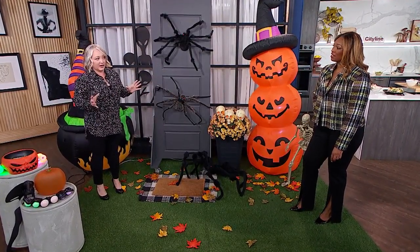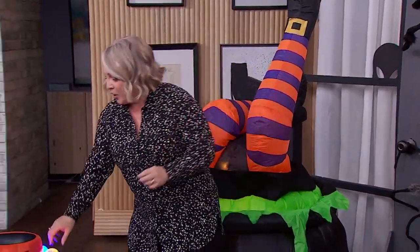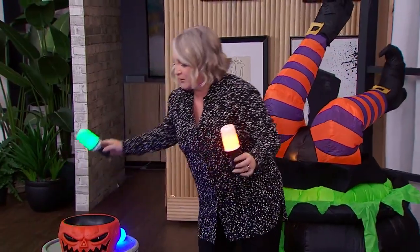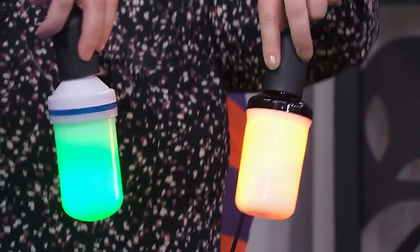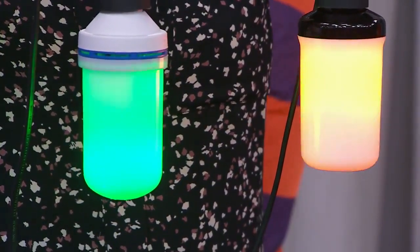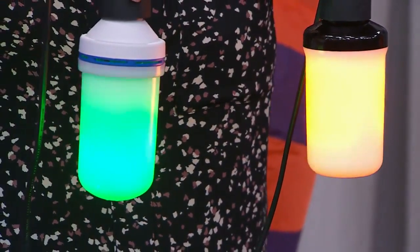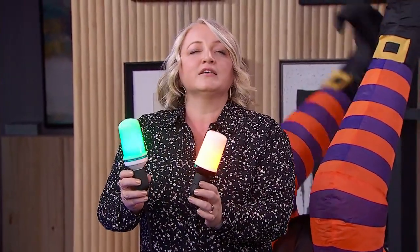Speaking of lighting, one of my favorite things I scored this season were these light bulbs — I found these on Amazon. You can see the little flame in them. If you turn them upside down, it actually switches the direction of the light so that whether you have an up light or a down light, the flame goes in the right direction. I put these outside my own house. The effect is amazing because it still gives you enough light to be safe, lighting up your walkways.